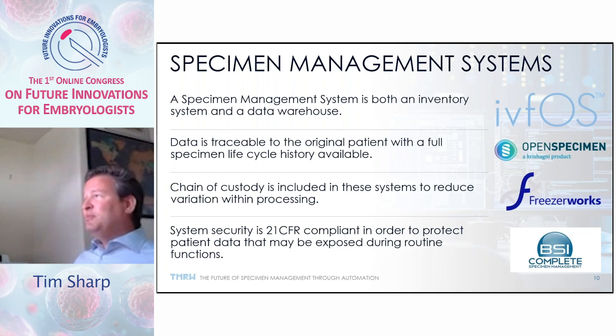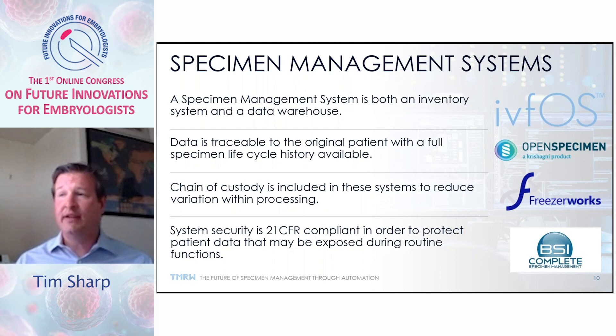A specimen management system is both an inventory system and a data warehouse, meaning you can run queries, understand the specimens, understand the history and activities, and use that data to support other operations. The data is traceable to the original patient, allowing flexibility to go back and understand the patient's history and healthcare. The chain of custody is included to reduce variation within processing — instead of pulling out a specimen twice for the same application, you've already identified that you've removed it. And of course, system security must be 21 CFR compliant to assure patient data is not transmitted insecurely, since data integrity is critical.